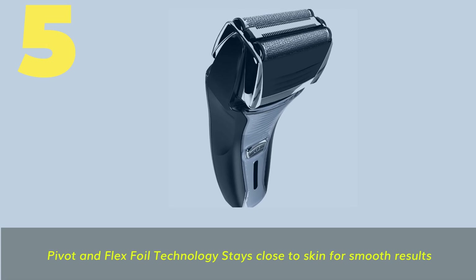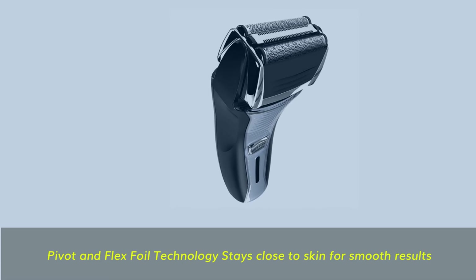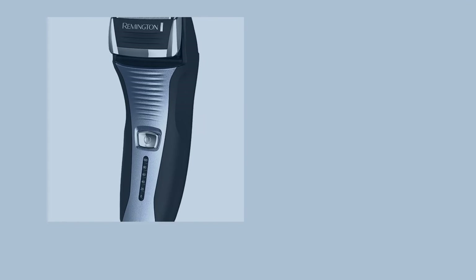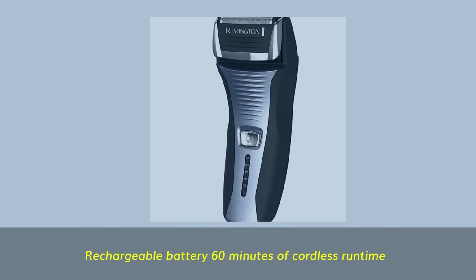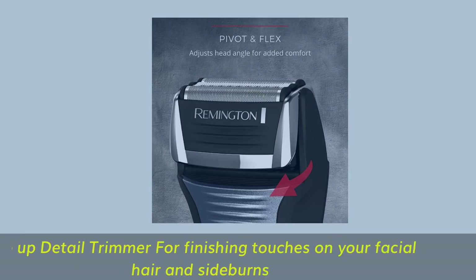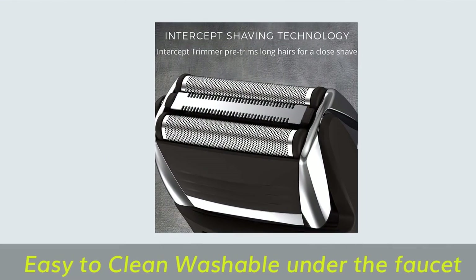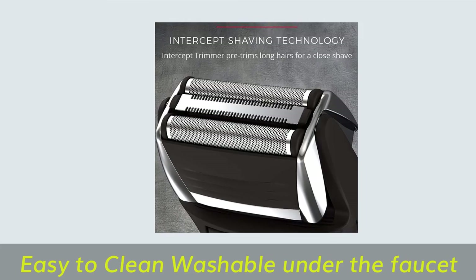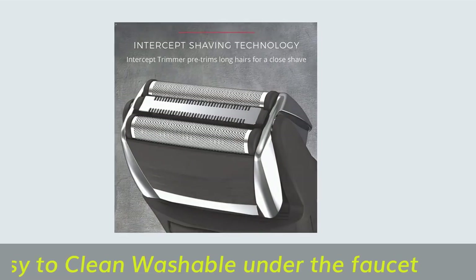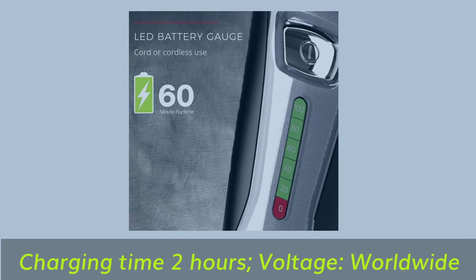Number 5. Pivot and flex foil technology stays close to skin for smooth results. Rechargeable battery with 60 minutes of cordless run time. Pop-up detail trimmer for finishing touches on your facial hair and sideburns. Easy to clean — washable under the faucet. Charging time: 2 hours. Voltage: worldwide.